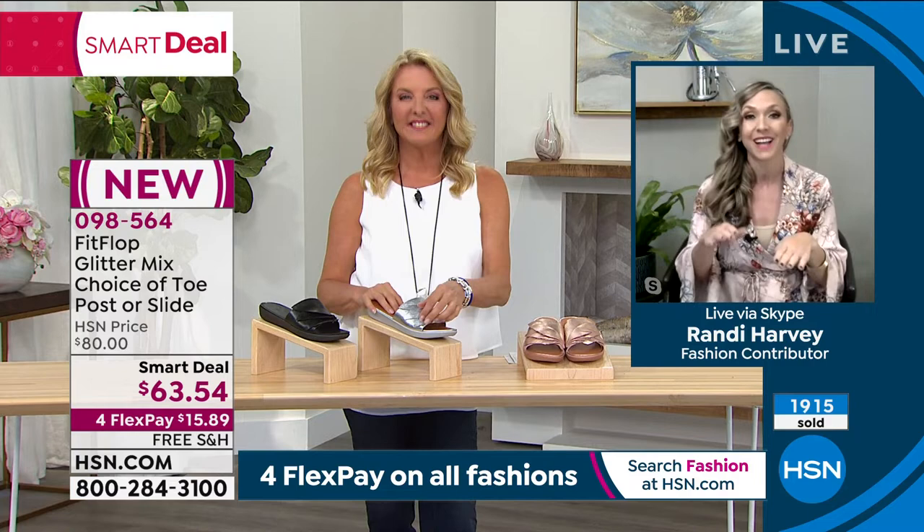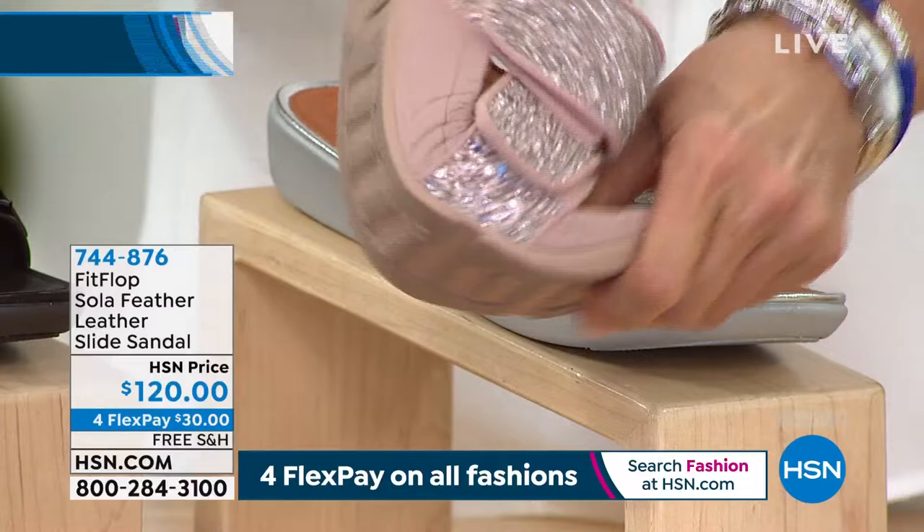They're also very flexible. Look how crazy flexible — for the thickness of this, they're just whisper lightweight. I'll just show you real fast.